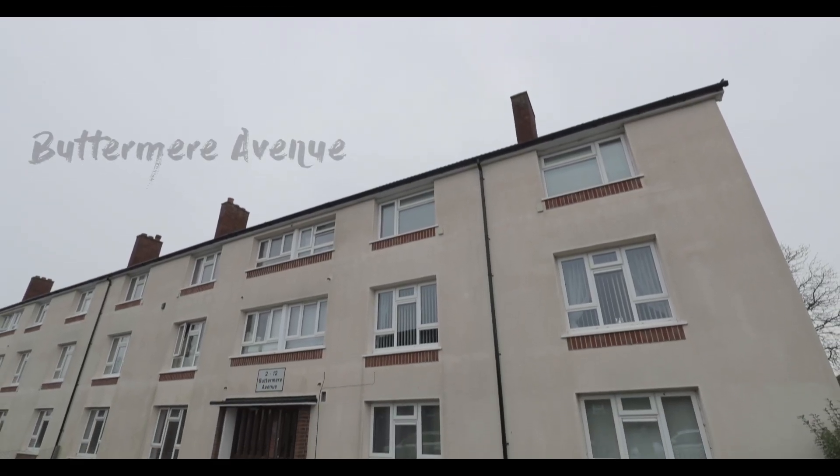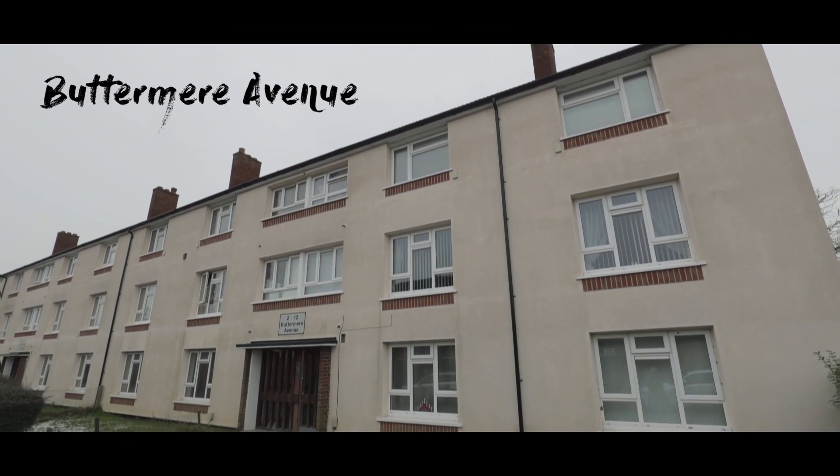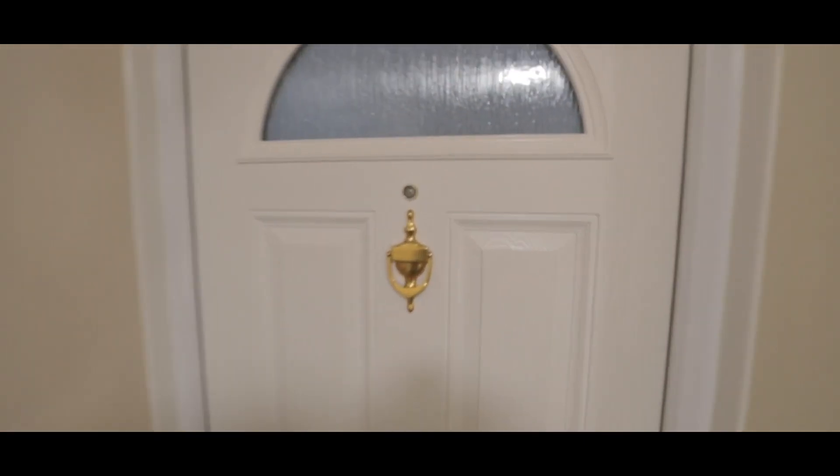Welcome to Buttermere Avenue and this first floor three-bedroom apartment brought to you by Oakwood Estates, with off-street parking to the rear of the building and plenty of on-street parking to the front. Let's take a look inside.